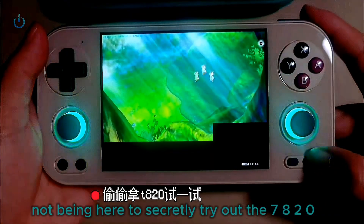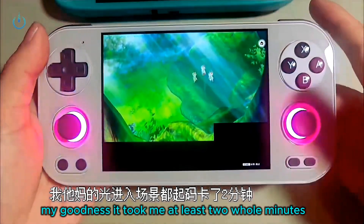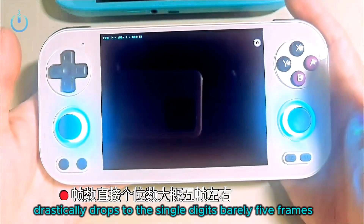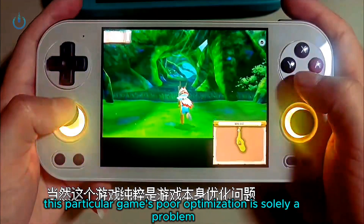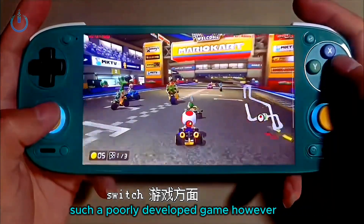Let's take advantage of Joe not being here to secretly try out the 7820. My goodness, it took me at least two whole minutes just to enter the scene, and the frame rate immediately drops drastically — to the single digits, barely 5 frames per second. It's completely unacceptable. Of course, this particular game's poor optimization is solely a problem with the game itself, so you might as well not play such a poorly developed game.